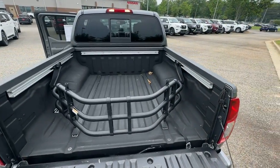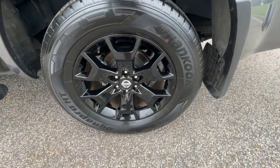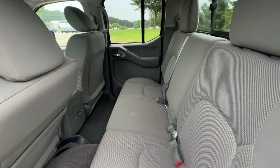These are just some of the great options this vehicle comes with: keyless entry, fog lamps, bed liner, electronic stability control, aluminum wheels, and trailer hitch.